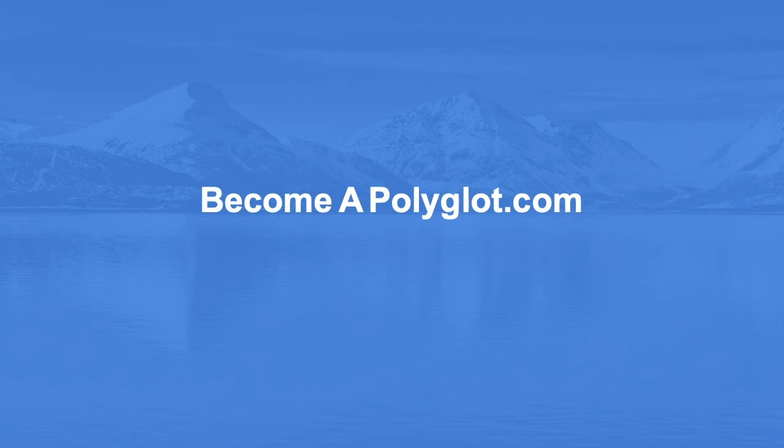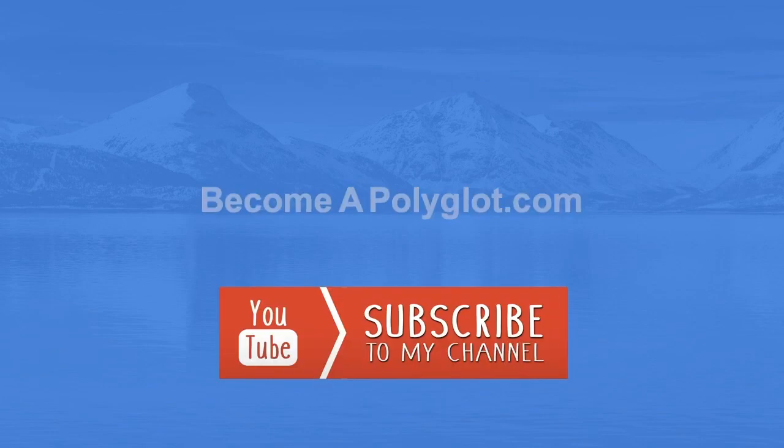And that's it for today's lesson. I hope you liked this video. If you did, you may want to subscribe to my channel. Bye-bye!